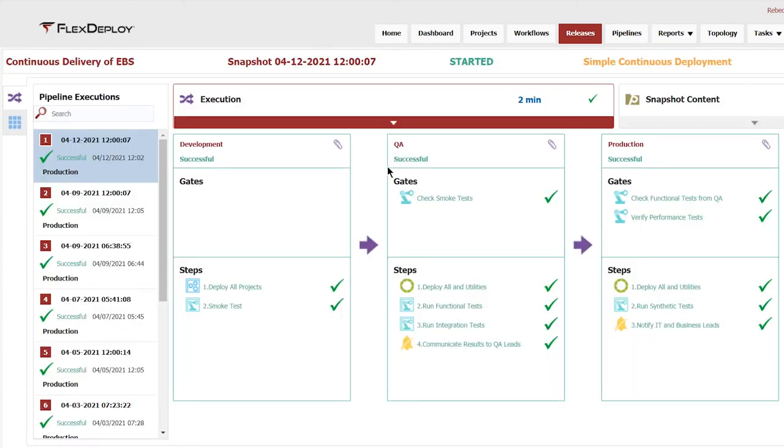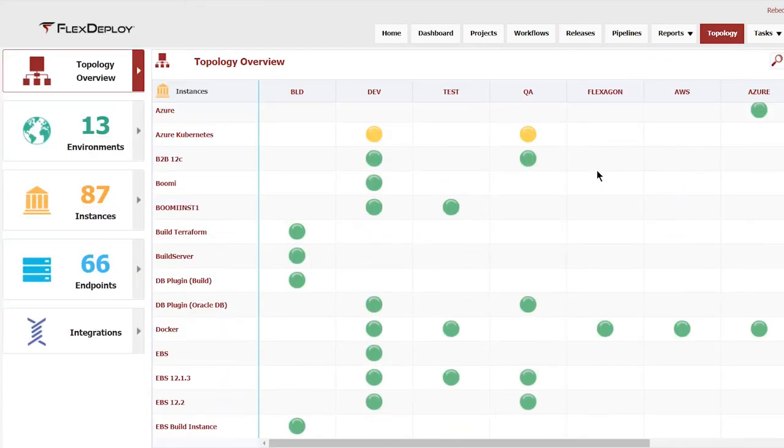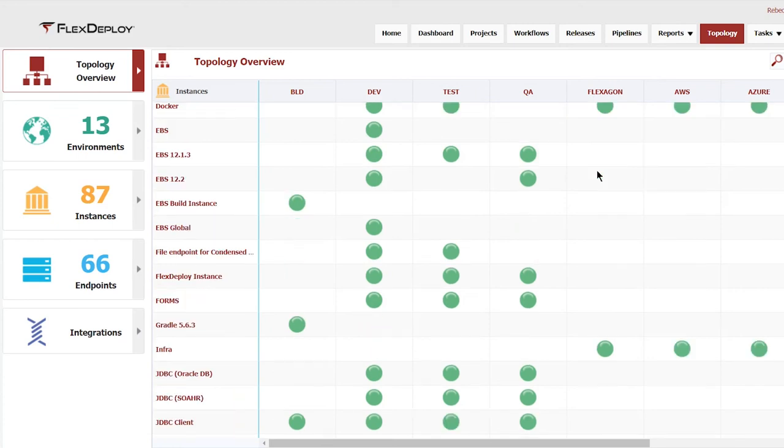FlexDeploy provided me immediate value, and now any new technology that I bring in, I know I can leverage FlexDeploy and I'll get the same results with minimal effort. I couldn't say more nice things about the company and the tool. I'm ecstatic.